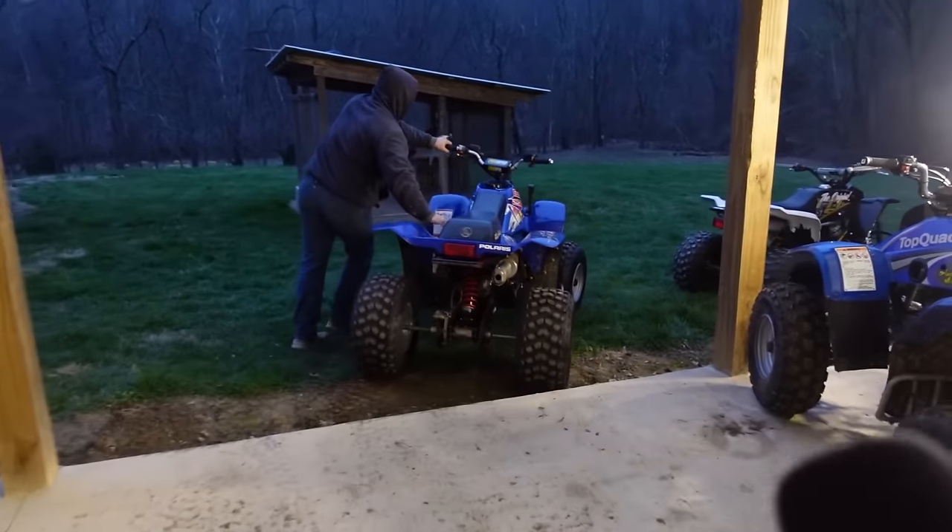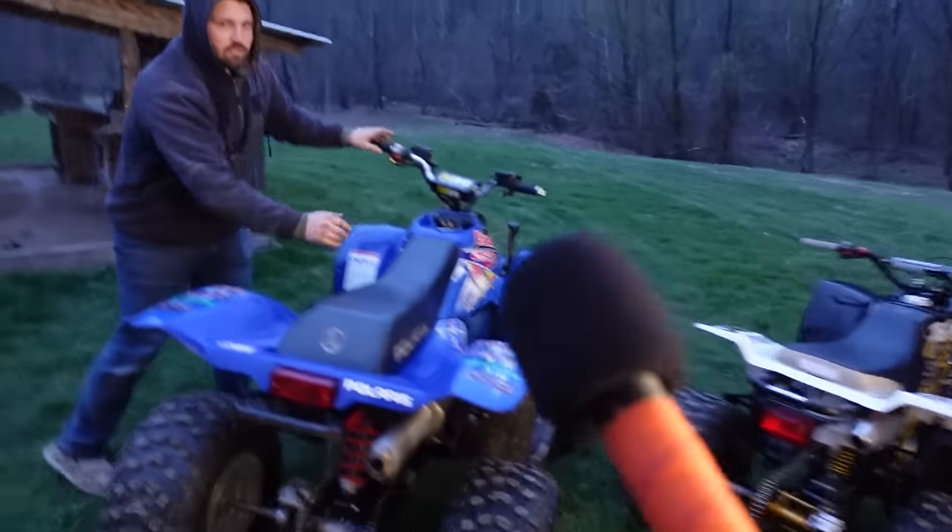Let's go to the field and see how these things drive. Jacob, what did it weigh? A lot. I think it was like close to 500 pounds. Are you serious? Yeah.